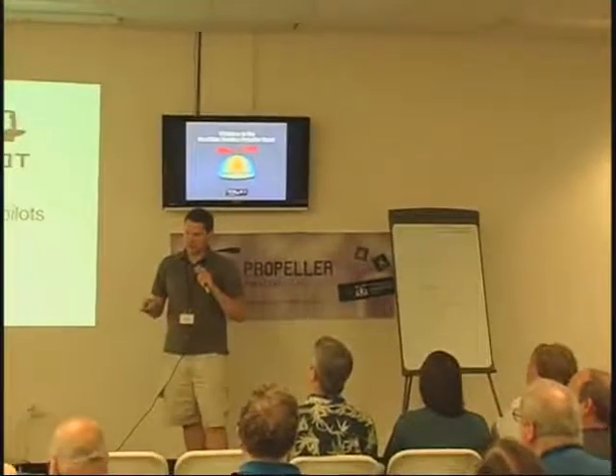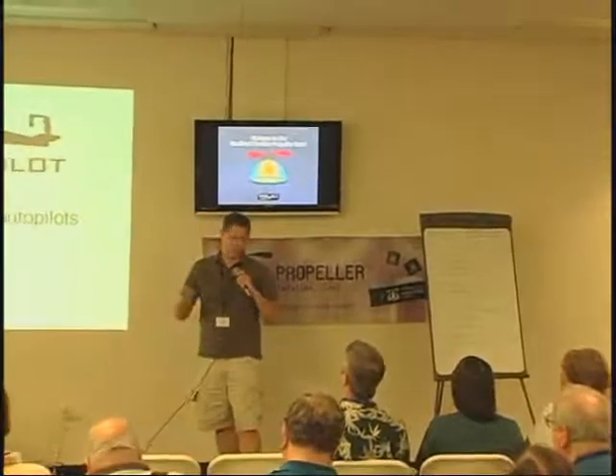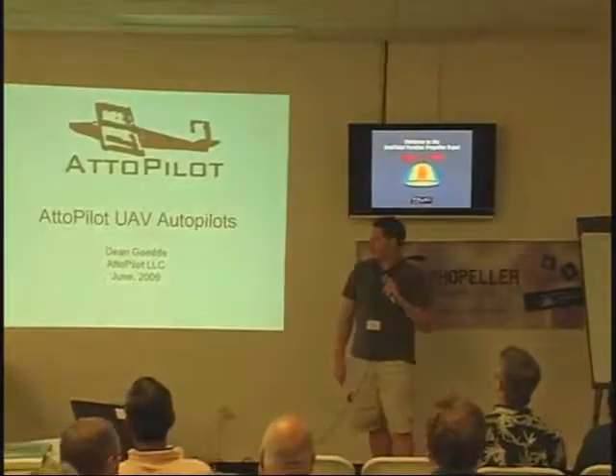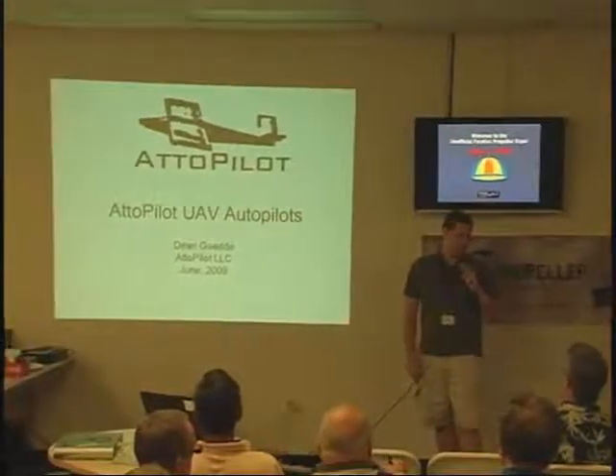I developed this autopilot called the Autopilot, and it's really a heavily data-based development where I can do lots of flights, record a lot of data, do post-analysis, model data, and try to implement new things. Because of the Propeller chip's multi-threading capability, it's really allowed the development to go very fast.